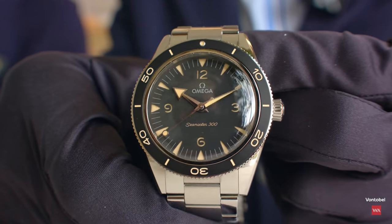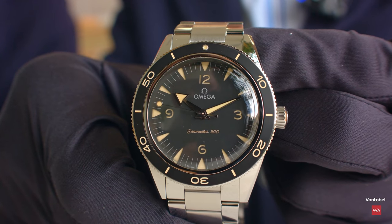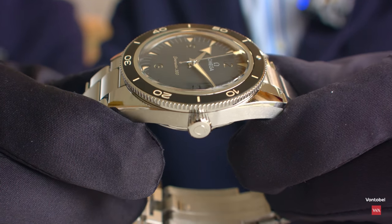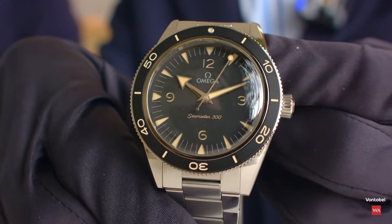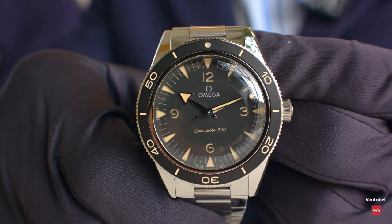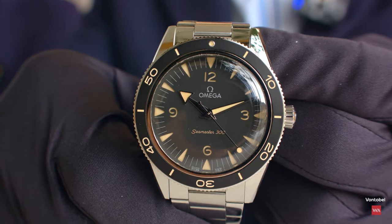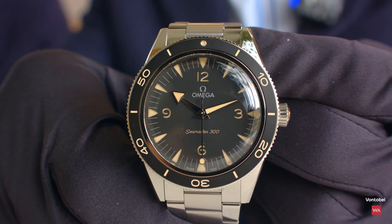Greg had a final word: it's always difficult to facelift an icon, but the team did a great job combining the spirit of the first generation of 1957 with new technologies, new materials, and new key design elements inspired by the past. Thank you very much, Gregory Kissling. Thank you for watching this video on the Omega Seamaster 300, the new 2021 edition. Comments and questions are welcome, and there's much more to come.